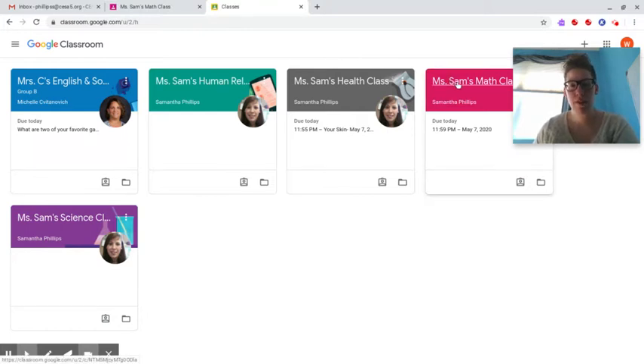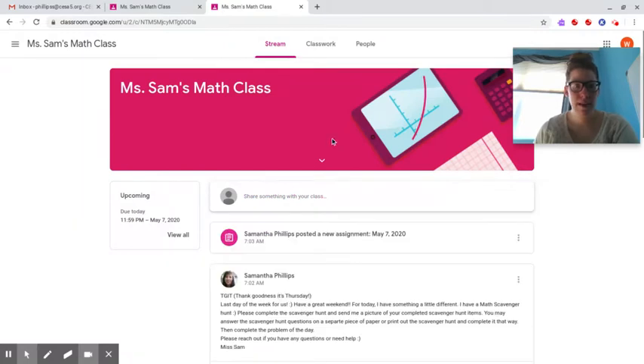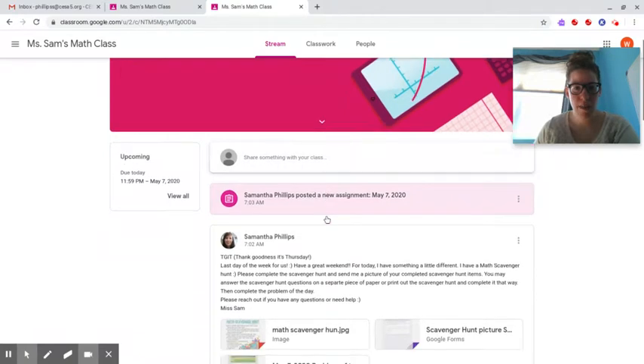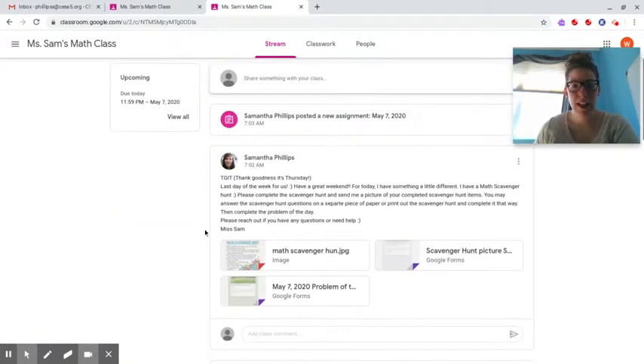I'm just going to run through what to do for math. So today is a little bit different for your classwork — trying to change it up and have some fun. It's TGIT, thank goodness it's Thursday, last day of the week for us. Have a great weekend. For today, I have something a little different: I have a math scavenger hunt.